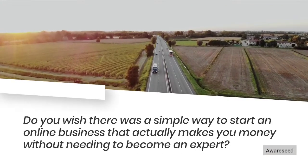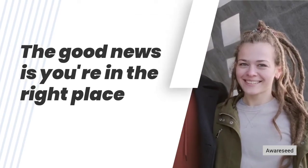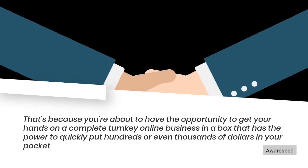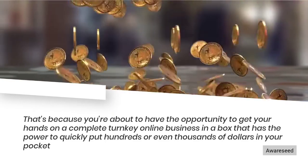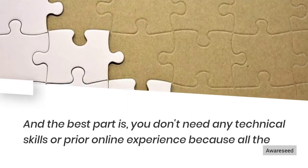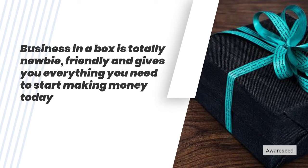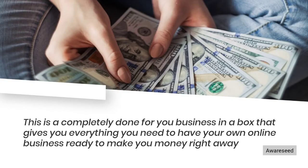Do you wish there was a simple way to start an online business that actually makes you money without needing to become an expert? The good news is you're in the right place. You're about to have the opportunity to get your hands on a complete turnkey online business in a box that has the power to quickly put hundreds or even thousands of dollars in your pocket. And the best part is, you don't need any technical skills or prior online experience because all the work has been done for you.